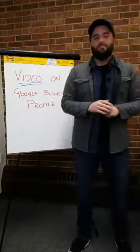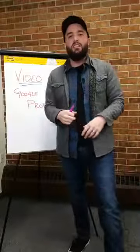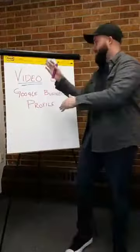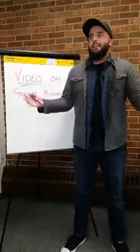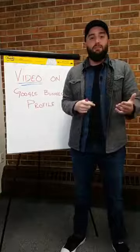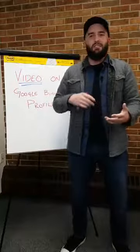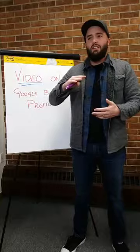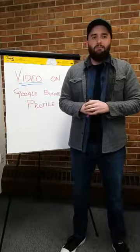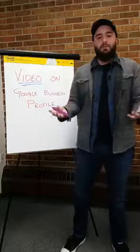Hi everyone, my name is James and today we're going to be talking about video on your Google My Business profile. Back in August, Google started letting local guides submit video to businesses, and that video was reviews or videos of the building itself, maybe the interior or something.